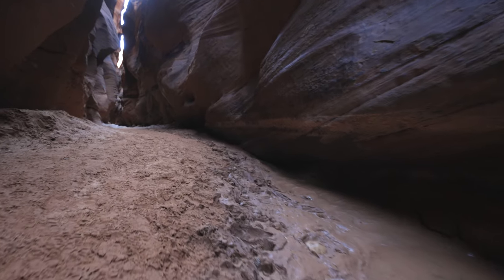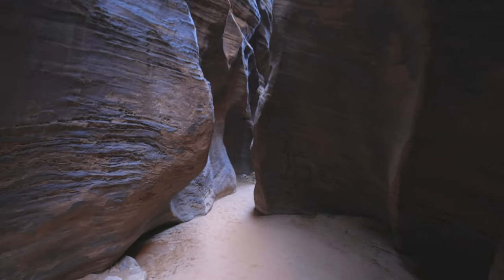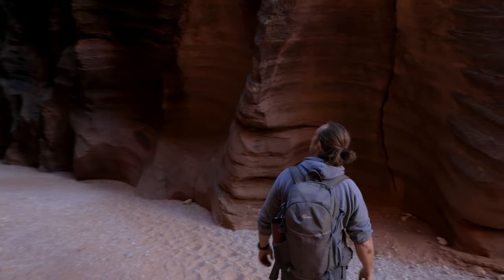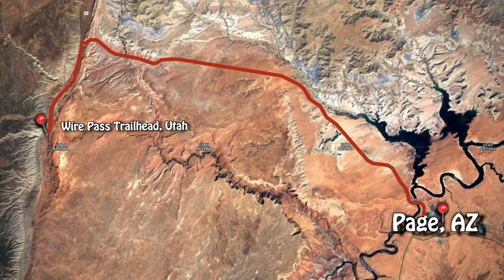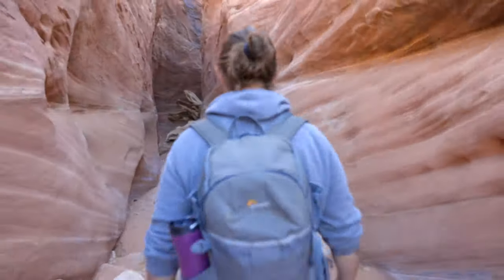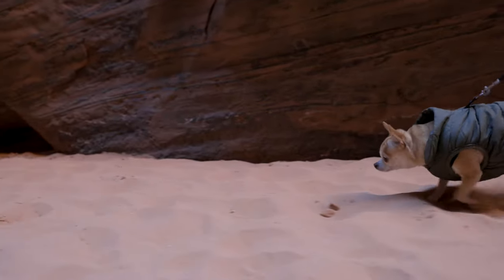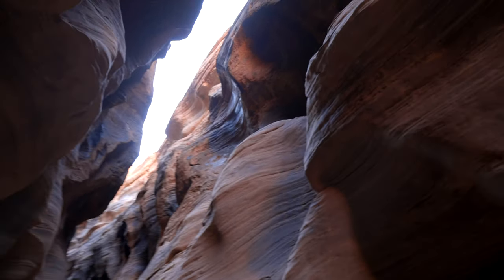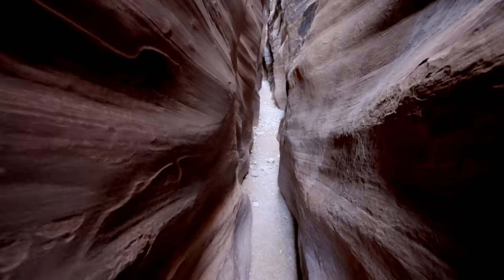Number six on the list is Wire Pass to Buckskin Gulch. This is a perfect alternative if any of the Antelope Canyons are busy. This slot canyon is located just a couple of hours north of Page. The trailhead is located at the same place where you would take the famous Wave hike, and if you can't get the permits to do the Wave, I highly recommend this hike as an alternative. To get to this canyon you hike about a mile and then there it is. It is the longest and tallest slot canyon in the world.